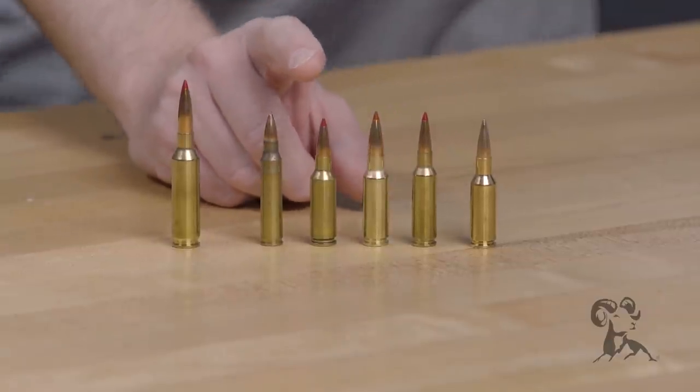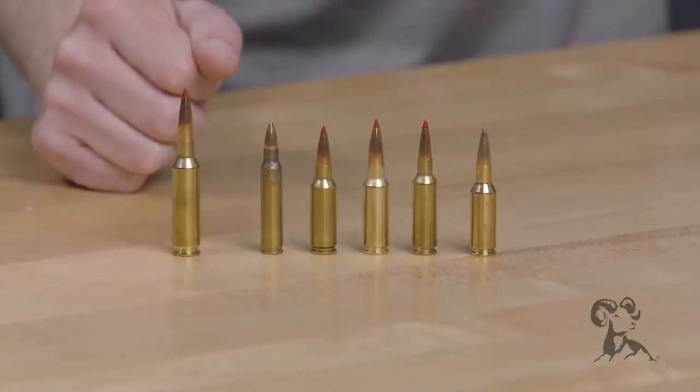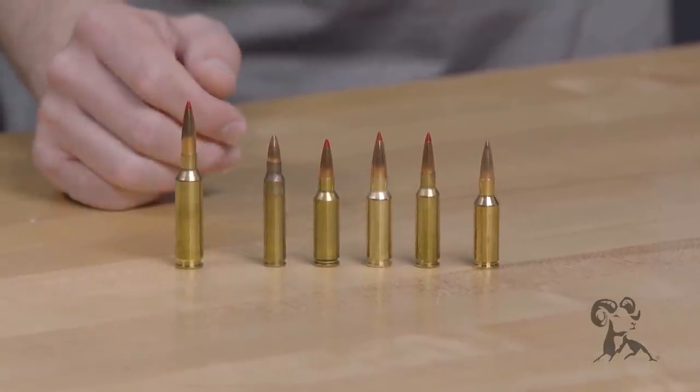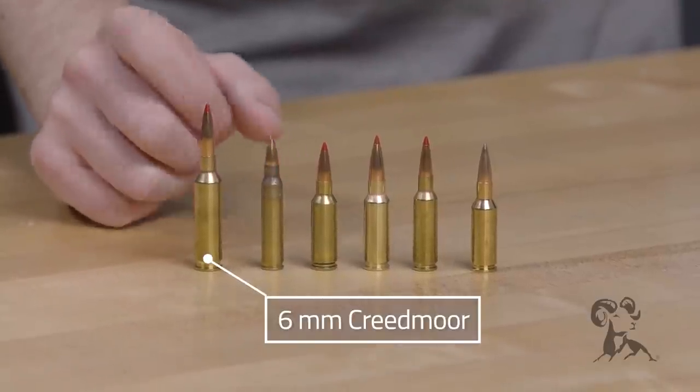It is a SAAMI spec cartridge now, so you're going to see a lot of guns standardized in the 6mm ARC out of the gate or very soon this year. And over here on the side you also have the 6mm Creedmoor for reference.